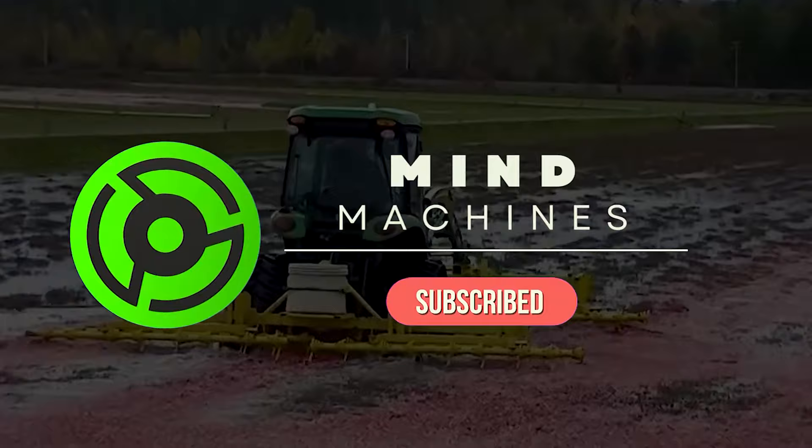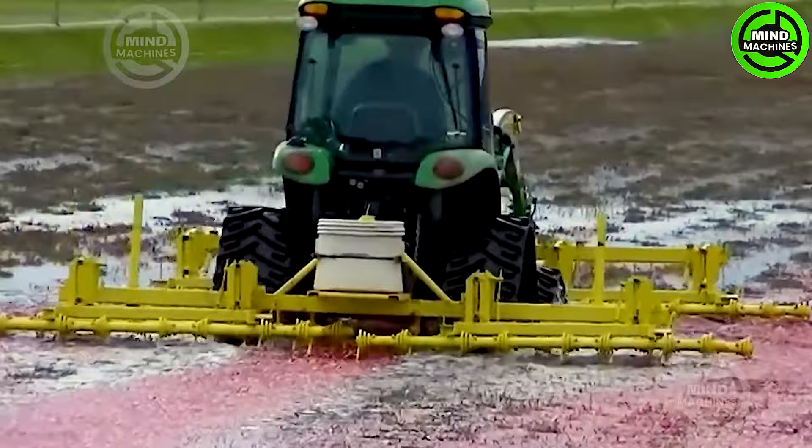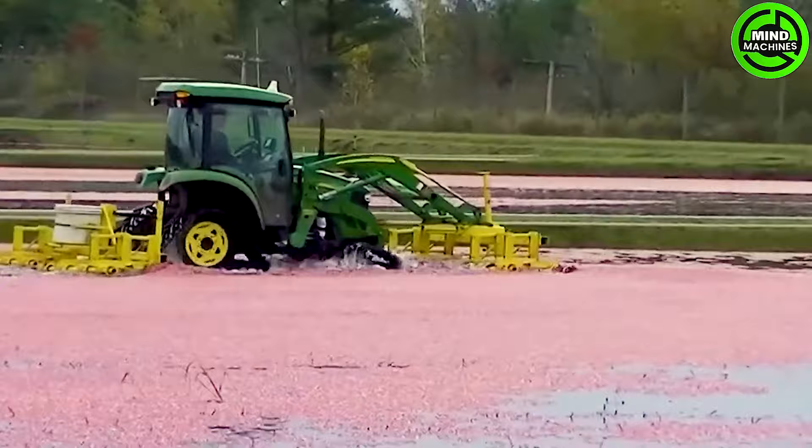The cranberry harvest scene, where you observe an increased water flow into the beds. The cranberries are corralled using two 3320 John Deere tractors equipped with front-mounted blowers.